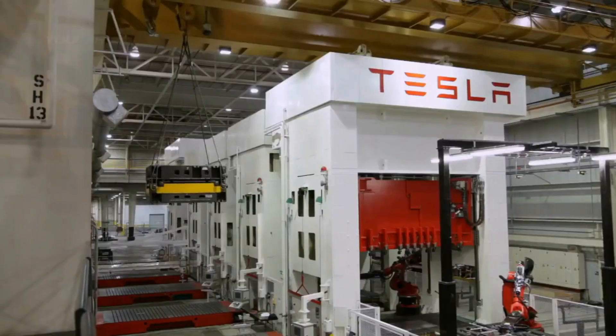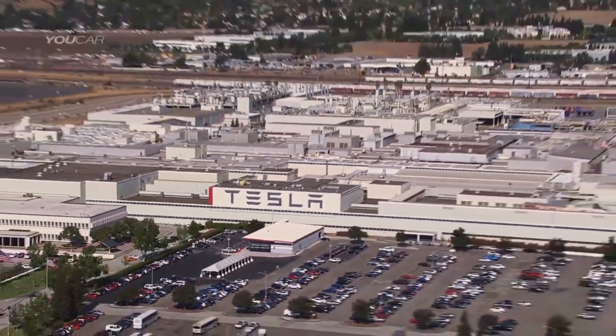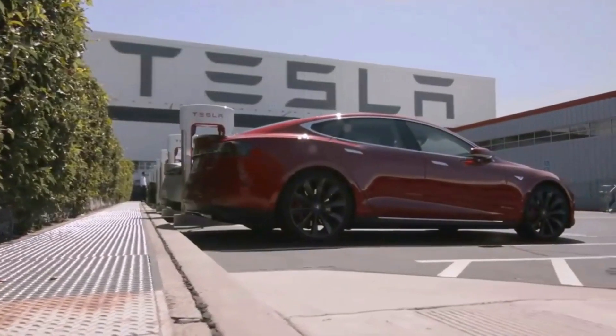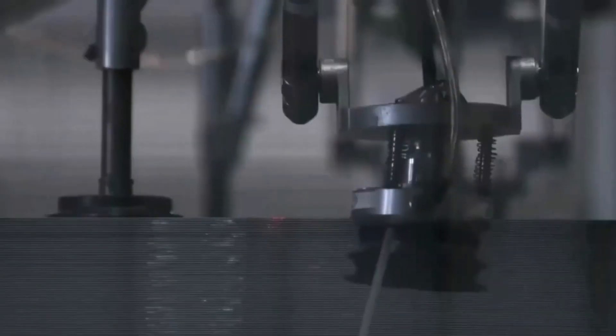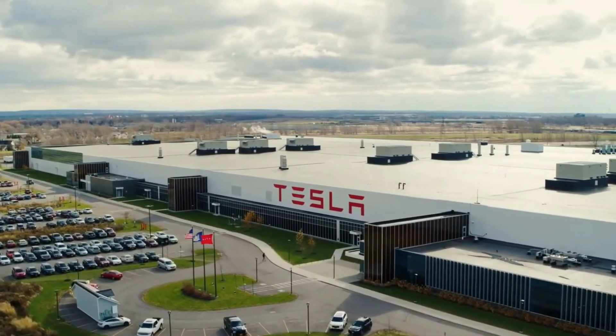Tesla has changed almost every aspect of the car since its launch, but the most notable change is the completely redesigned body. The new model will have two large castings — one for the front and one for the rear. The Model Y in Fremont currently uses just a rear casting, but the new design includes a structural battery pack, rear integrated castings with crash rails, and a separate front section.